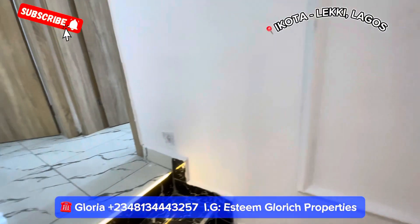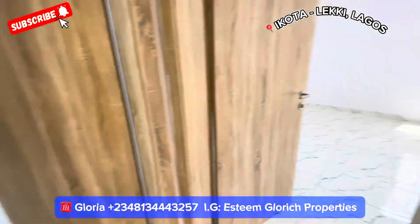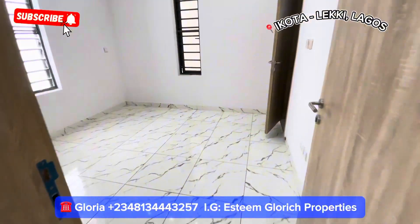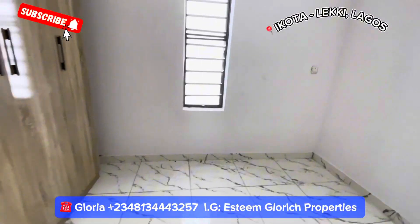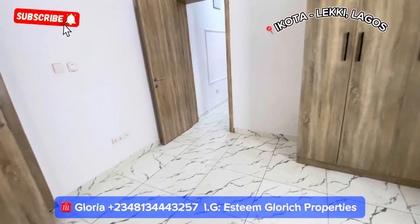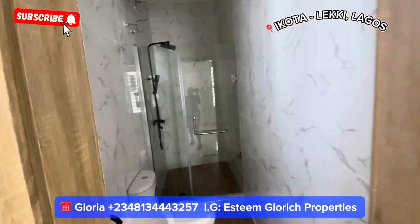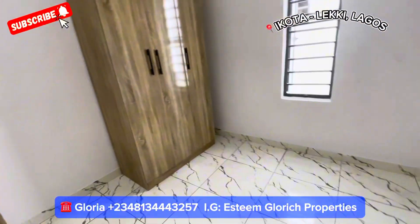Up here we have three rooms. Let's check this one first — coming in we have this big room with a very big wardrobe. See how big our wardrobe is. And here we have our toilet. See how fine and spacious it is.